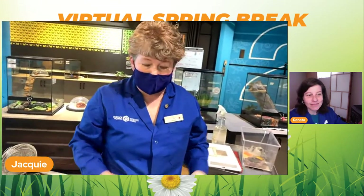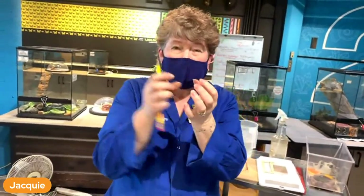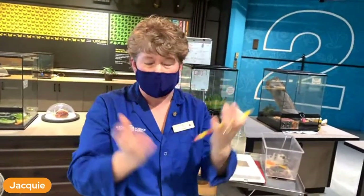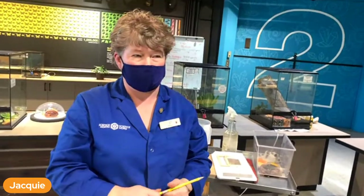Do they lay eggs? They do - they lay a case. They make an egg sack and there could be hundreds of eggs in that egg sack, covered up with her silk. How many tarantulas are there at Science North? We have four right now, different species.